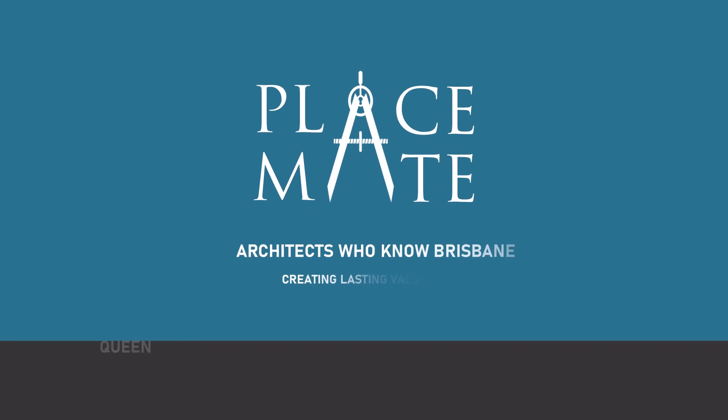Hi, I'm Jan Hogarth from Placemate Architects, renovation architects in Brisbane. Today it's my pleasure to introduce you to Andrew Dean, who as it happens we grew up next door neighbours in Brisbane about a hundred years ago. So Andrew has been a real estate agent for just about that time as well. Andrew, what sells well?